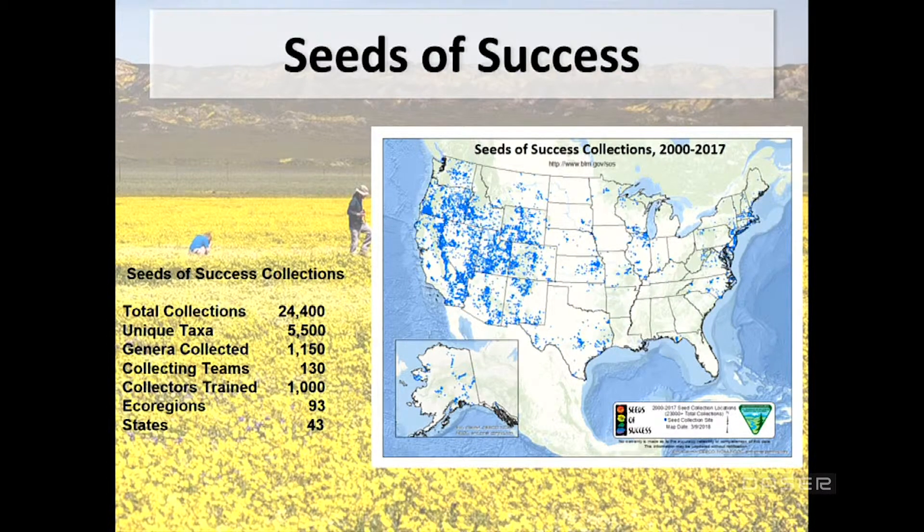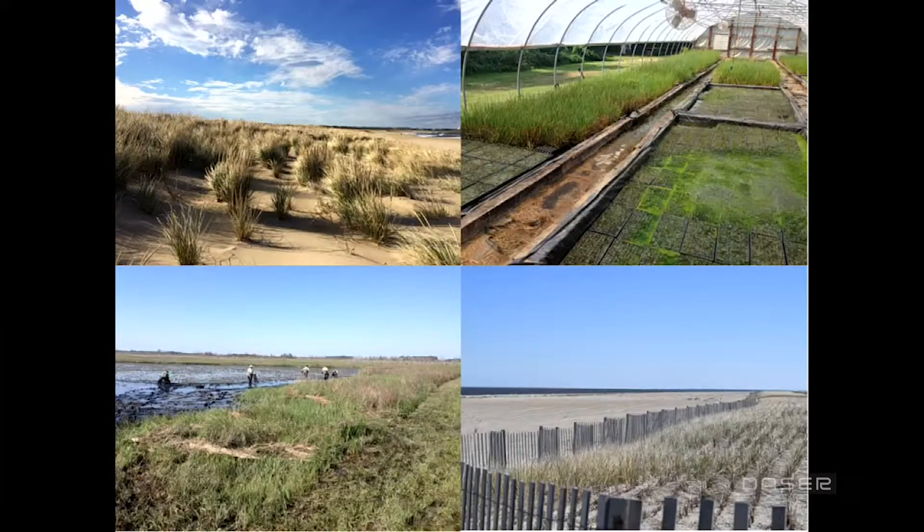The Seeds of Success program shows what we've done in the past 18 years. A lot of it is out west, where we've made over 24,000 seed collections of native species. The unique taxa collected are up to about 5,500, with 1,150 genera collected, material from 93 ecoregions, and species representation from 43 states. Unfortunately, the southeastern part of the country is where we're lacking — and that's where all the extreme hurricanes are coming. We have to get after that.